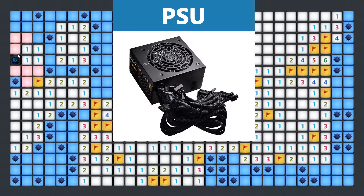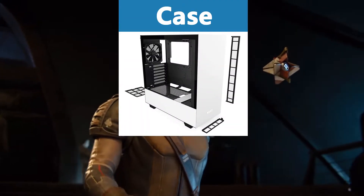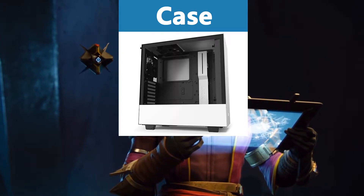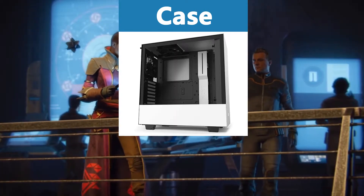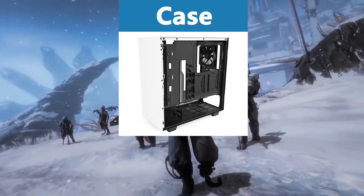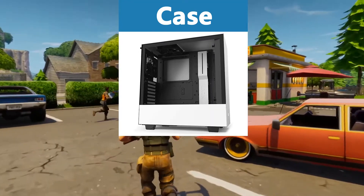When it comes to the case I recommend the NZXT H510, because it uses a strong 120mm fan and has a cooling system in the front, top, and rear. It has a very good airflow system which is good for the longevity and performance of our hardware parts. It also has tempered glass which makes it look amazing, and it has an excellent cable management system. It has enough space for our motherboard and all the parts of our $2,000 gaming PC build, and of course it's very cheap with a very good price-performance ratio.